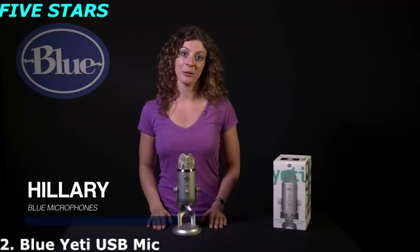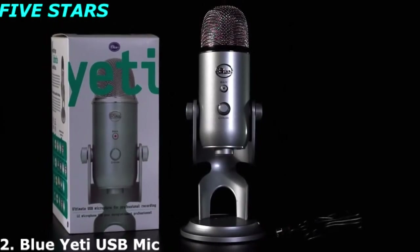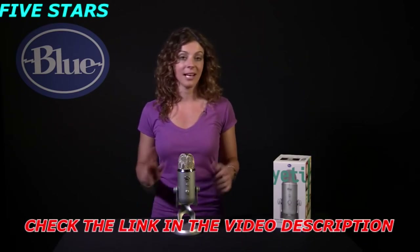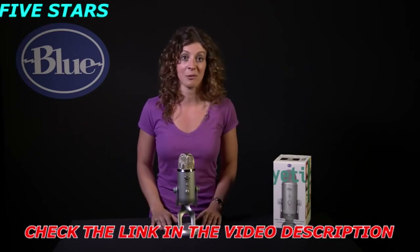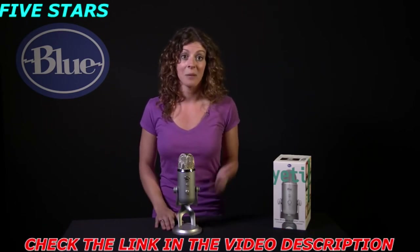Hi, this is Hilary from Blue, and let's check out Yeti. Yeti is a multi-pattern USB microphone. As a plug-and-play USB microphone, it connects directly to the USB port on your laptop or desktop computer and without having to download any other software, will work with your favorite recording program, whether you're recording to GarageBand or Audacity, podcasting, dictation, or even Skype.